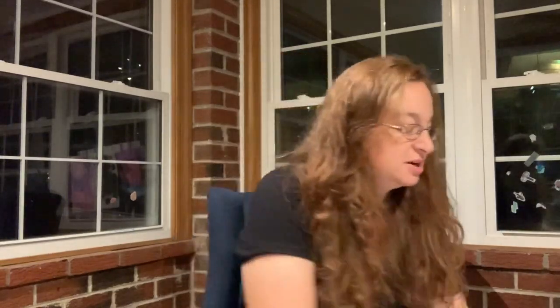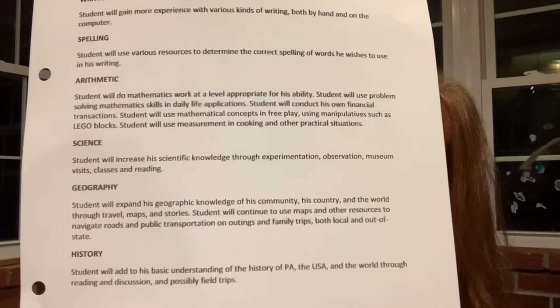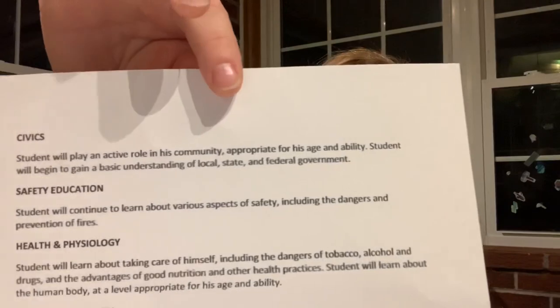In the portfolio, the first section is logs. In here I have a copy of the notarized affidavit with a stamp and signature from the school district, medical records, dental records, immunization records, and educational objectives. I'll show you what I submitted so you can understand why I say keep it simple. For example: 'Science — student will increase his scientific knowledge through experimentation, observation, museum visits, classes, and reading.' 'Writing — student will gain more experience with various kinds of writing, both by hand and on the computer.' 'Spelling — student will use various resources to determine the correct spelling of words he wishes to use in his writing.'